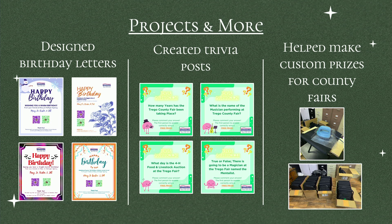I also helped make the custom prizes for the 4-H kids. There were these stools and backpacks that clipped onto the stools, and we ironed the last names onto them.